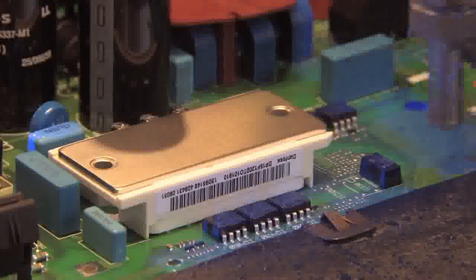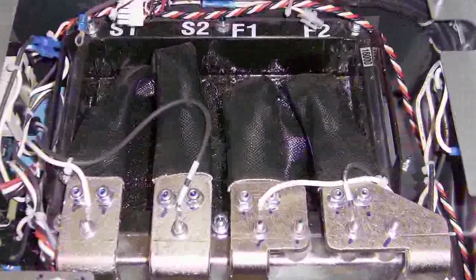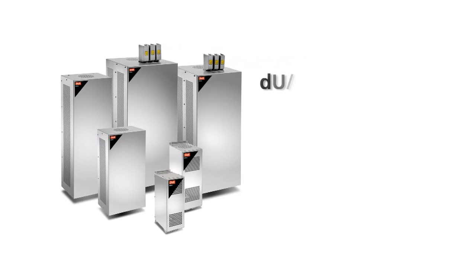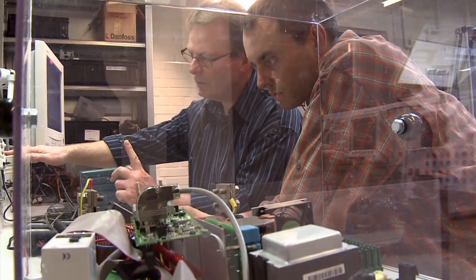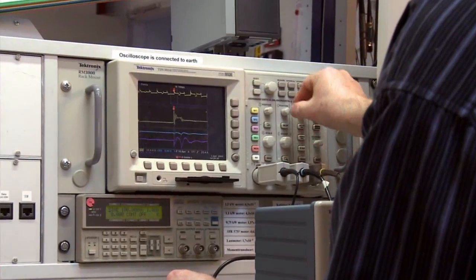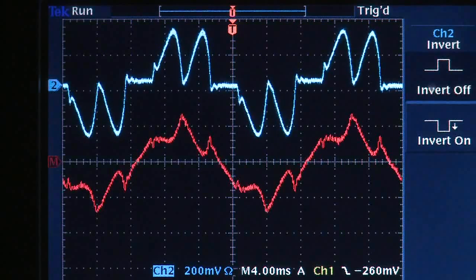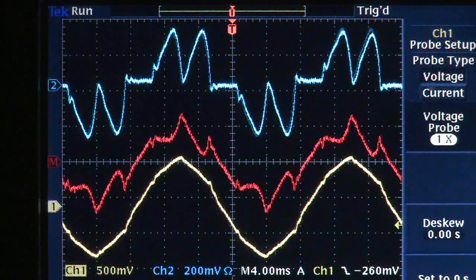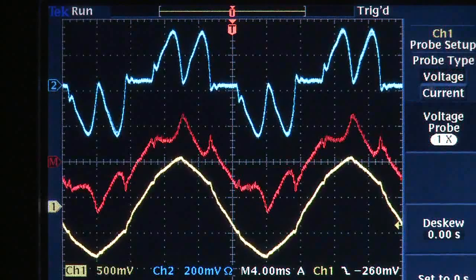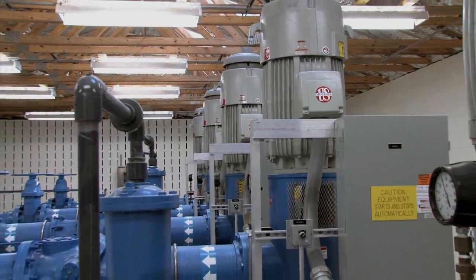VLT drives offer value with standard features like built-in DC coils. For sensitive applications, Danfoss offers DU-DT filters, sine wave filters and advanced harmonic filters. To eliminate harmonic distortions of the supply grid, Danfoss uses VLT drive technology to add and subtract power to the grid in exactly the same pattern as actual disturbances, but in counter-phase. This solution also raises the power factor from about 0.85 to 1, making Danfoss solutions technically and economically attractive.